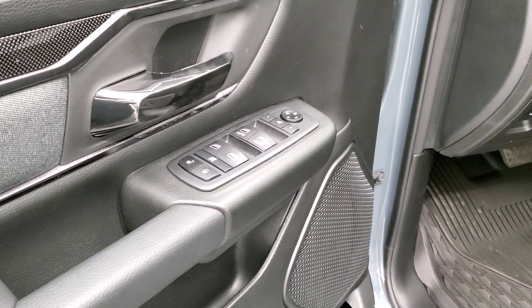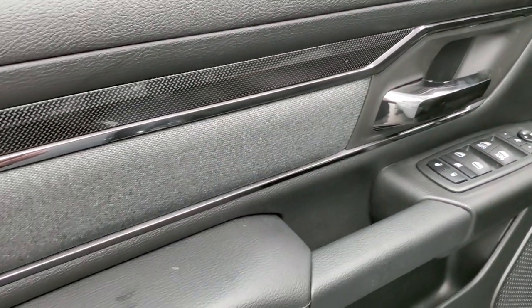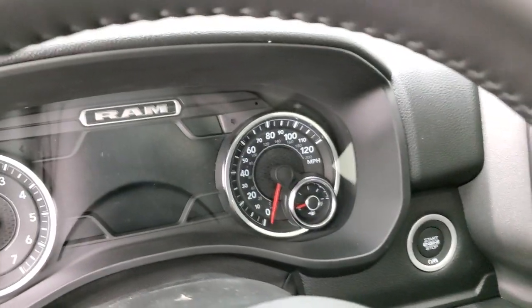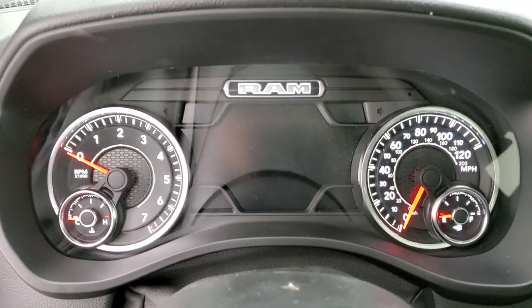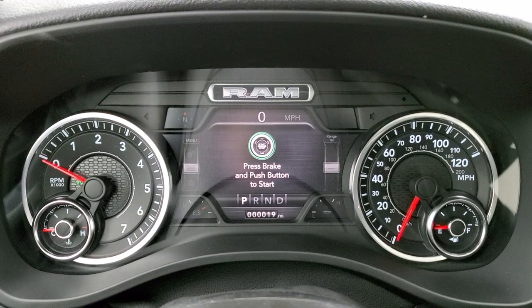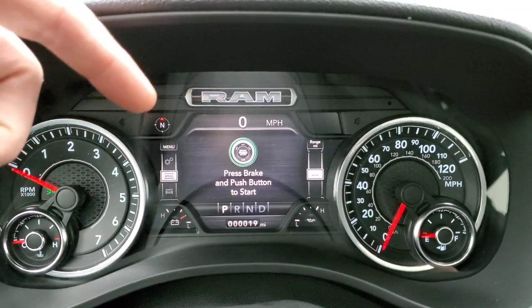You get power mirrors, power locks, power windows, a diamond-plated black finish, and dark charcoal cloth bolsters. This one has the 7-inch LCD display with a Bighorn graphic, digital speedometer, and compass.